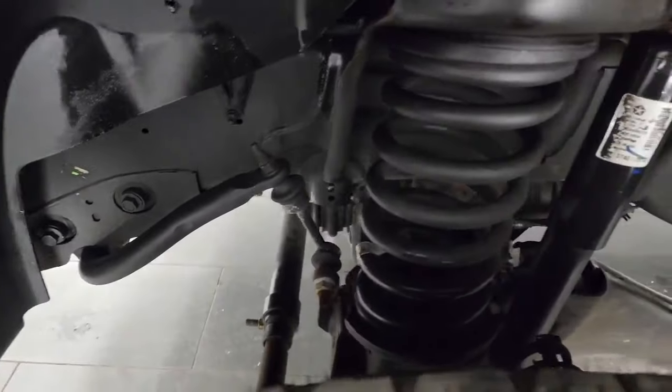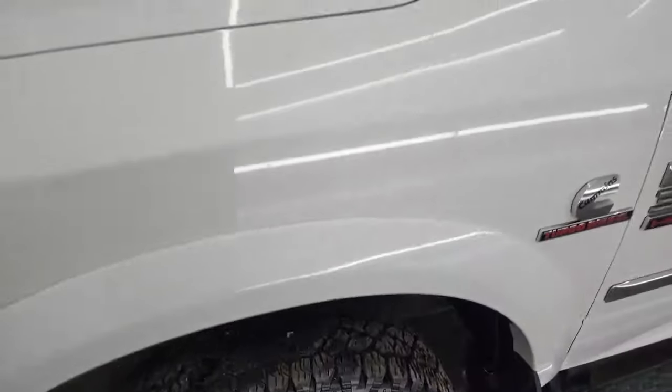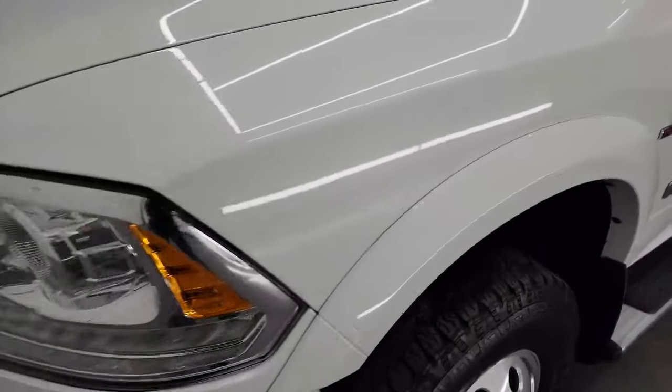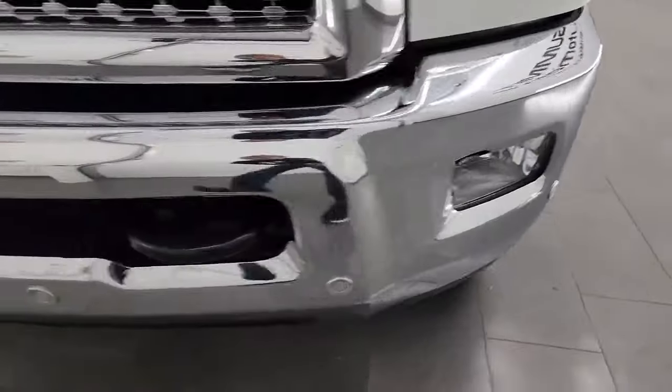The framing and underbody is exceptionally clean on this truck. This is a clean title history, clean Carfax, and it's always been owned in Indiana. Front fender's in excellent condition — no dents or dings on there. You get projector headlamps, LED running lights, factory fog lights, and the front bumper parking sensors.